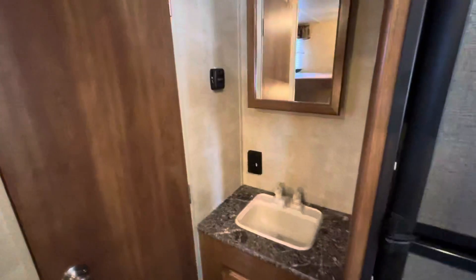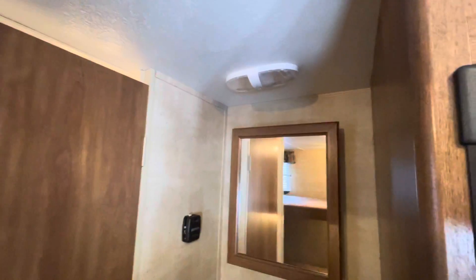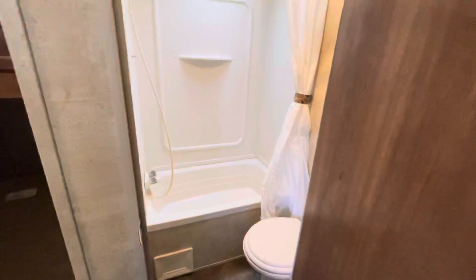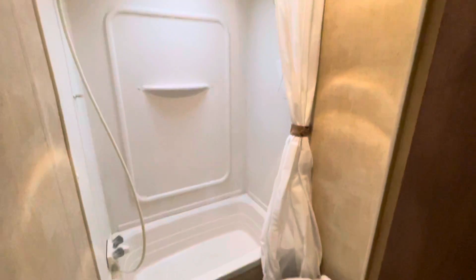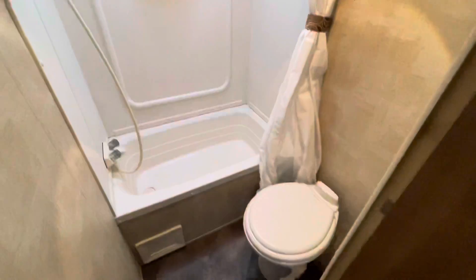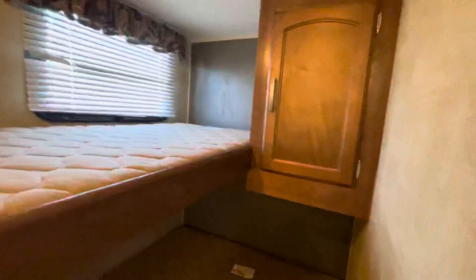There's a lower double bunk and a single upper bunk. There's a vanity area — the light on top currently does not work. The bathroom has a shower, a toilet, and more storage.